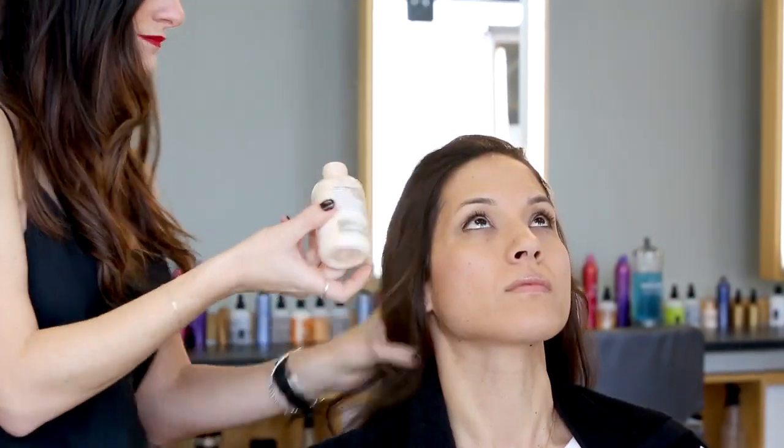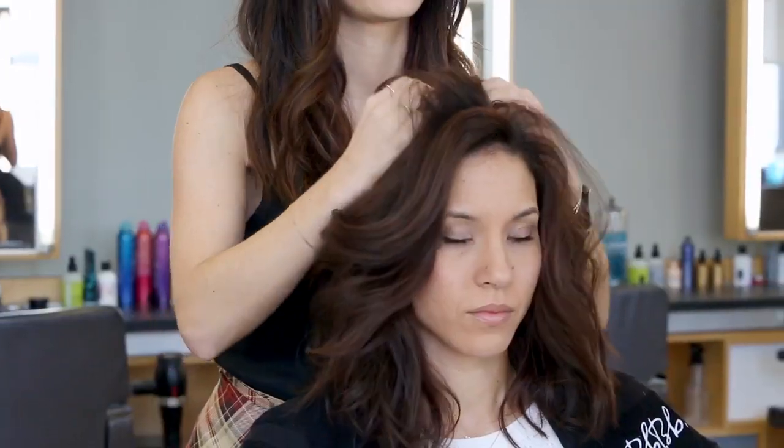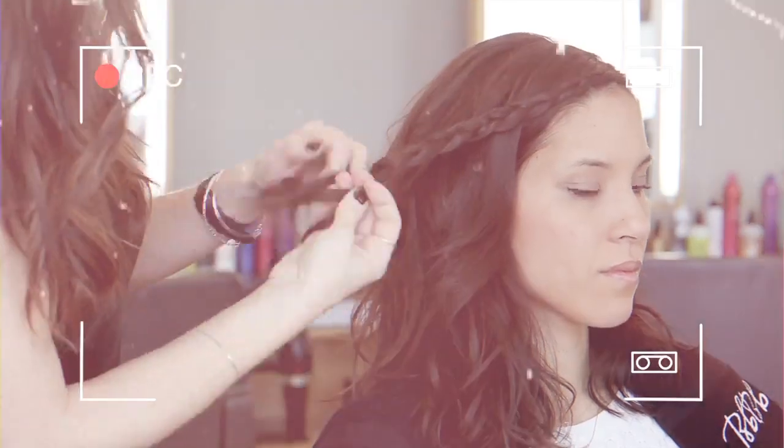So to start the look, I use Pret-a-Powder all over just to add some texture and volume. Then braiding along the hairline, up to about the ear, doing a French braid.